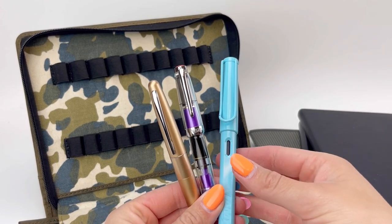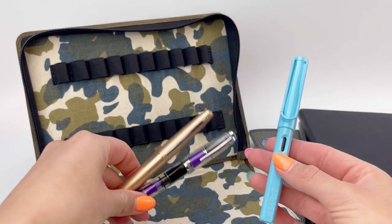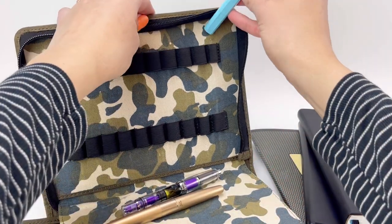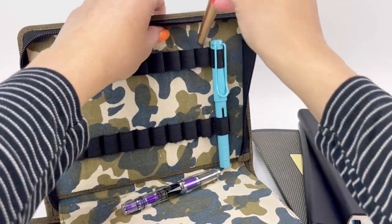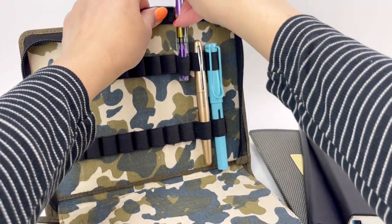These three mid-range fountain pens offer great value for money and provide a superior writing experience. They are perfect for students, professionals, or anyone who wants to elevate their writing game without breaking the bank. Thanks for watching!